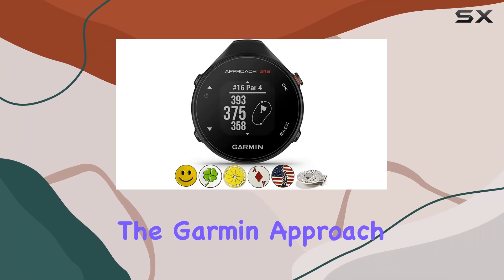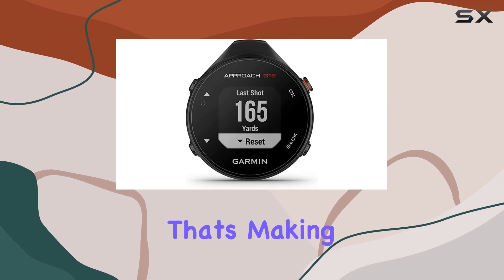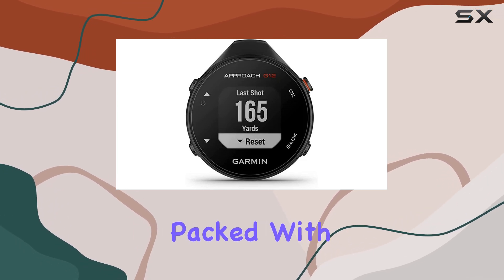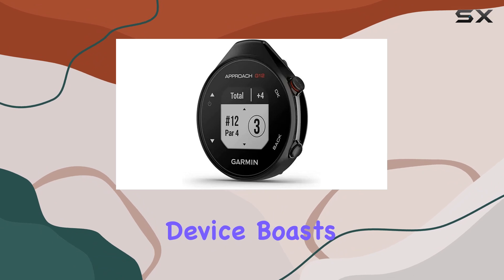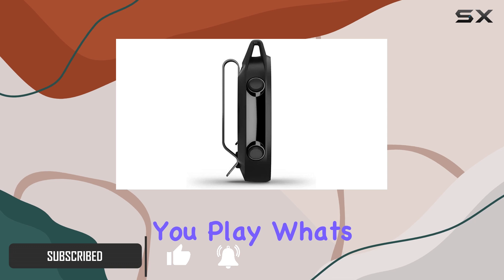Today, we're diving into the Garmin Approach G12, a clip-on golf GPS handheld rangefinder that's making waves in the golfing community. Packed with features, this device boasts over 42,000 preloaded courses worldwide, ensuring you're covered no matter where you play.